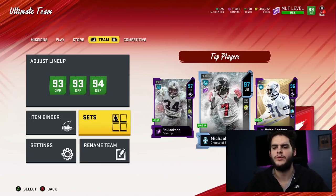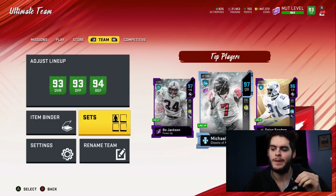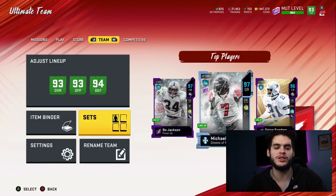Hey, what's going on everybody? It's Poodle back with another Madden Ultimate video. I'm going over the best set in Madden and what you need to do right now. This is the set that I always love — I've covered it before based on the new set so I don't repeat the same set.